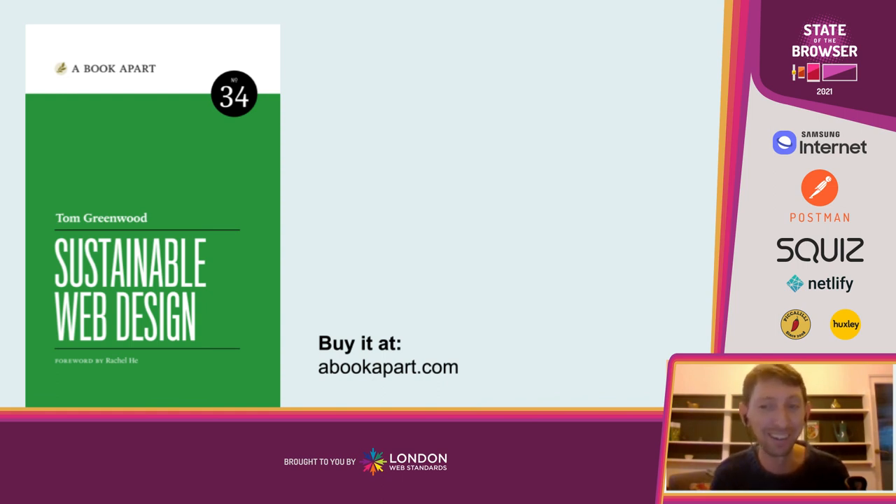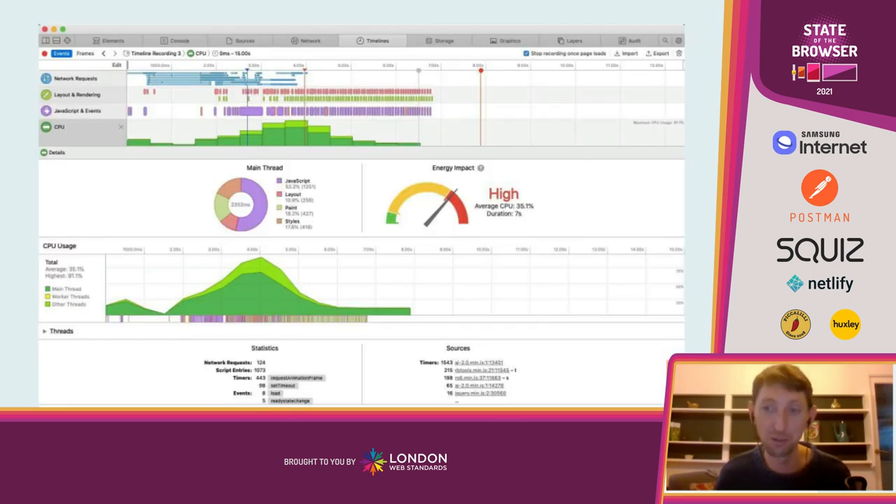Blatant plug — I've written a book on this: 'Sustainable Web Design,' available from abookapart.com. If you really want to go a bit deeper, check out the book, available as print or ebook.